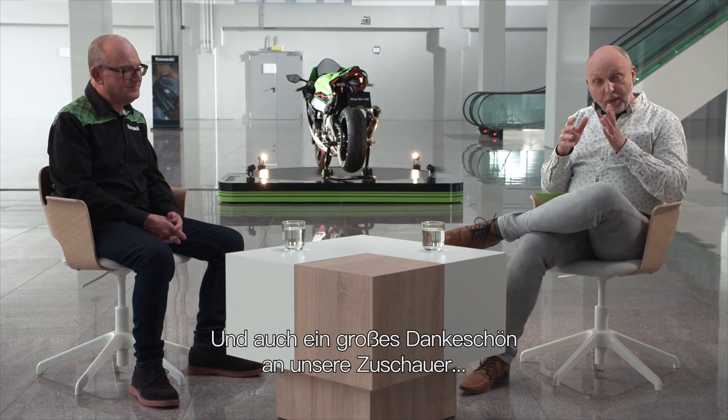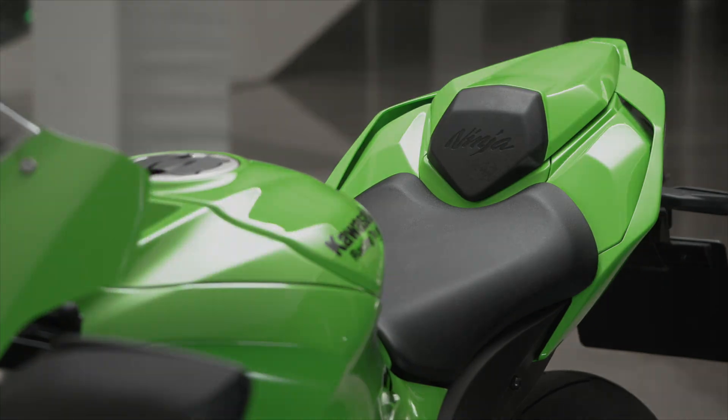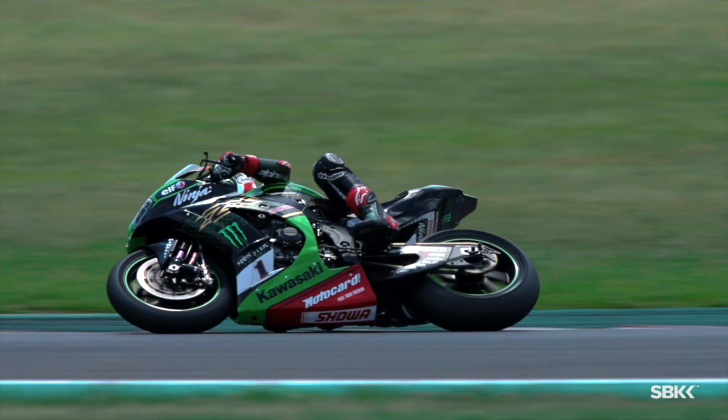Thank you very much, Martin, and a big thank you to you as well, our viewers, for joining us for this special presentation of the 2021 Ninja ZX-10RR. Thank you.